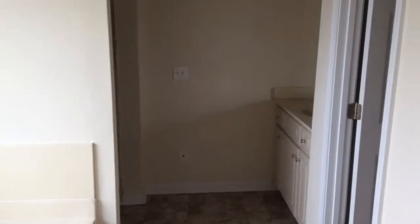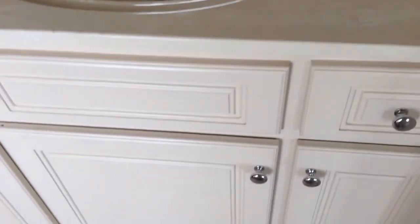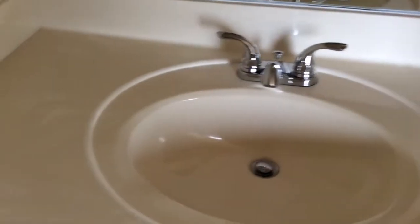Into the master bath: got your first sink here, tub right here, and your sink number two here. Here's the shower and the toilet area. And a big walk-in closet that wraps around, with plenty of shelving in the closet.